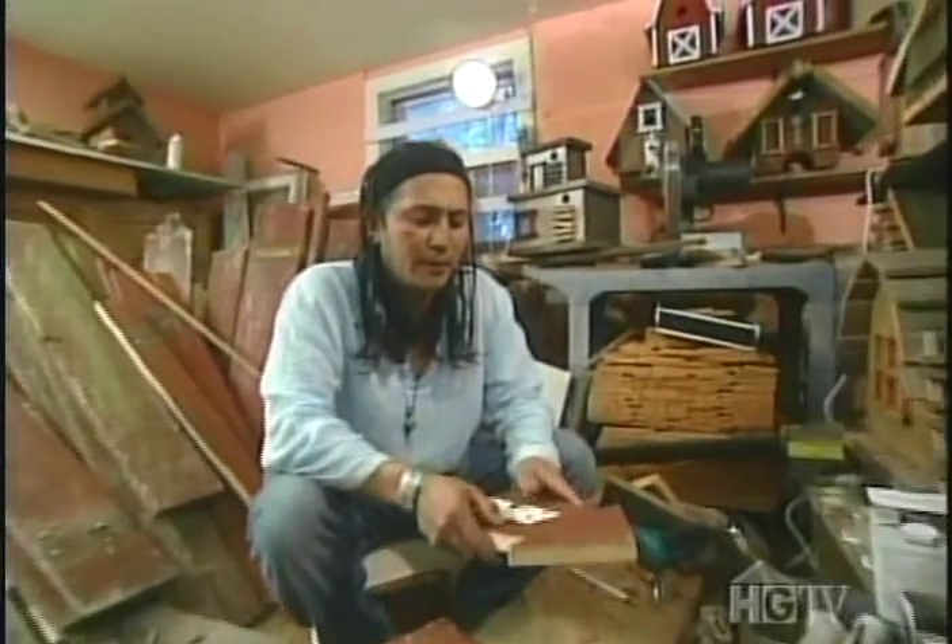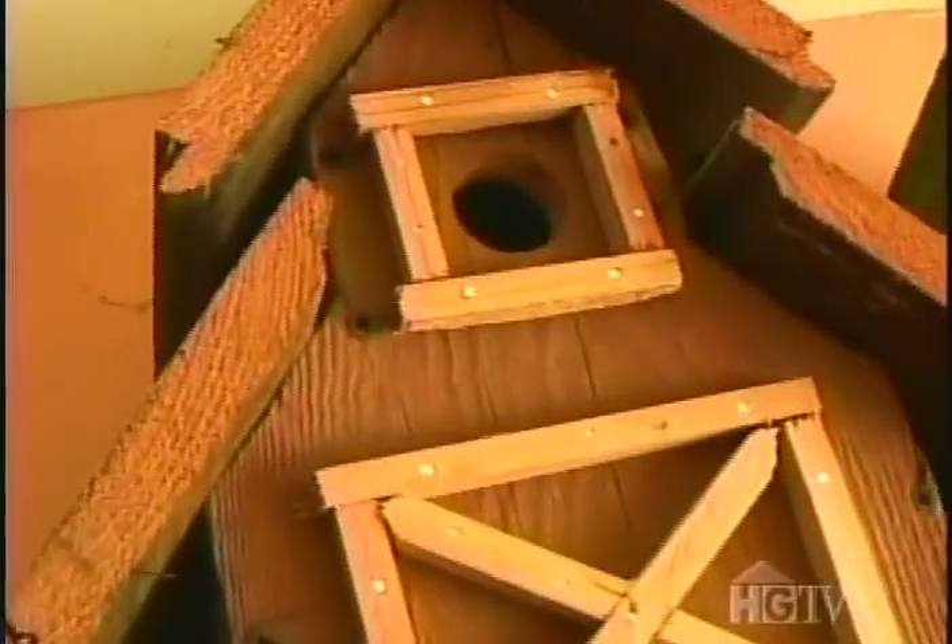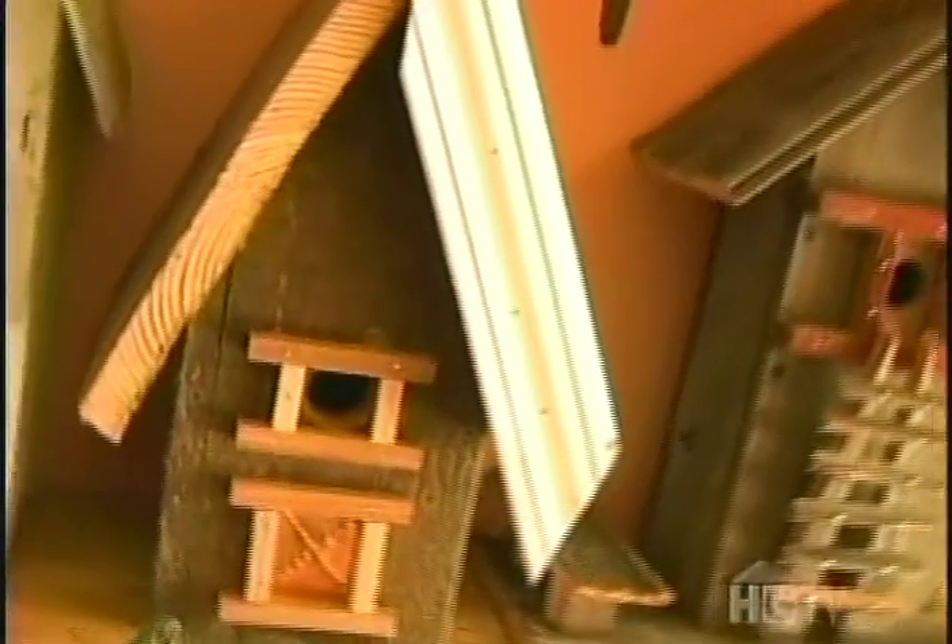The important thing about making bird houses is that the hole can't be too big, so that more invasive species like starlings and scrub jays won't be able to invade the nest of the smaller birds.